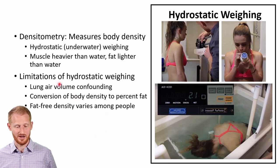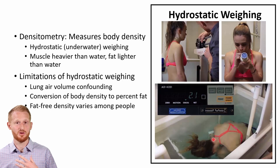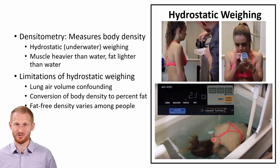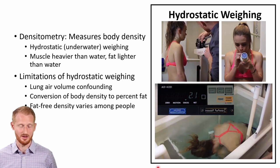Some of the limitations of hydrostatic weighing include the confounding effect of air volume in your lungs, because air also causes buoyancy. When you go under the water, you have to blow out as much air as you can, but you still have a residual volume of air in your lungs that you can't get out — it's always trapped, part of normal healthy pulmonary physiology. So you need to either measure the residual volume of the person or estimate it through some form of voluntary expiratory capacity test.